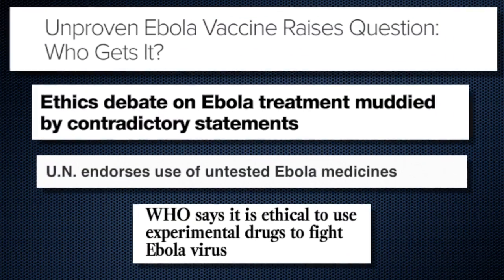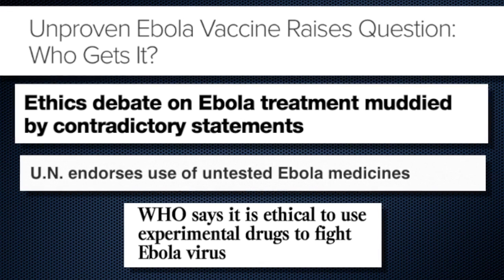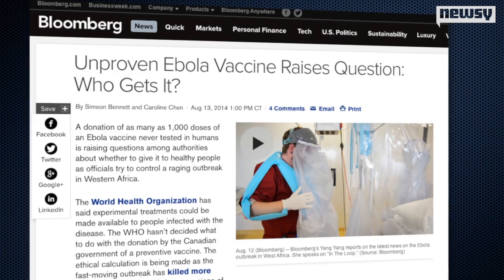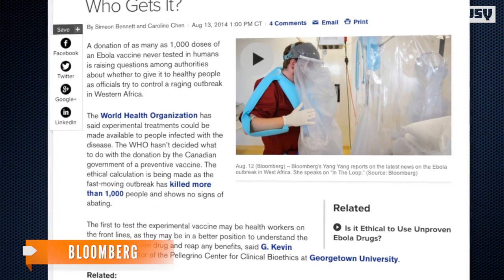WHO's decision to allow drugs that haven't gone through clinical trials raised some serious ethical questions. One noteworthy headline from Bloomberg: who gets it? According to Bloomberg, as of Wednesday, WHO still hasn't decided how it will administer them.